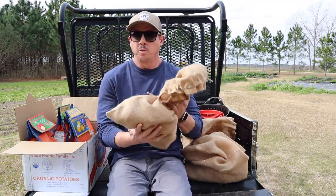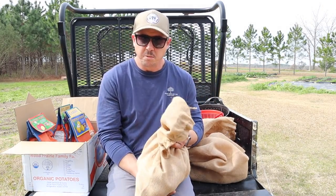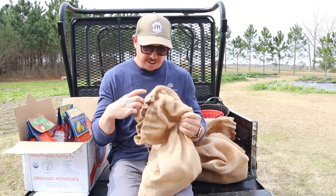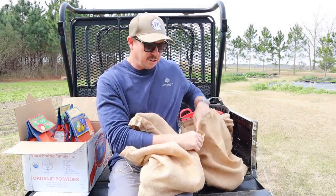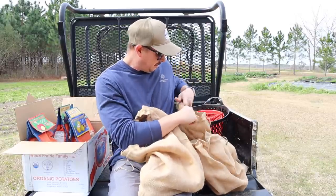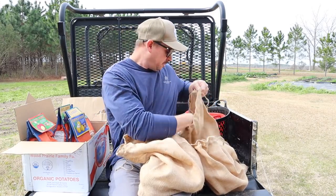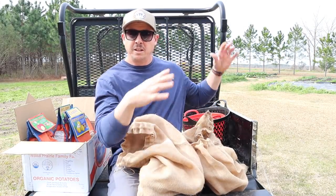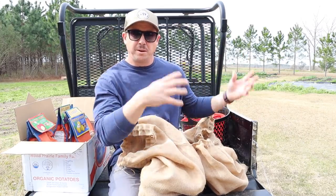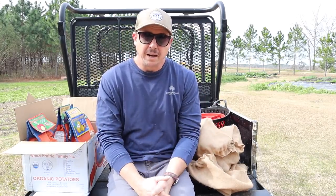We've got three varieties that we've grown before and four varieties that we haven't. For these varieties that we have grown before, we're using our own seed stock. We planted a small little patch of fall taters in 2021 and they did all right, enough to give us some nice seed stock for this year. So for those we've got some Yukon Golds, some German Butterballs, which are these smaller ones, and then we've got some red taters — a little bit of a mix of Red Norland and Red Viking.